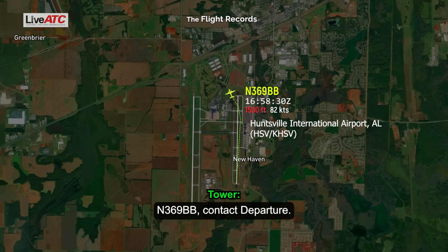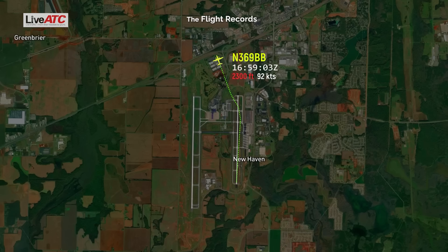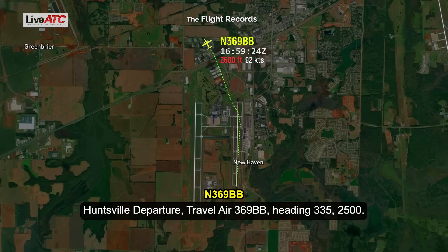Traveller 369 Bravo, contact departure. Over to departure, 369 Bravo. On departure, Traveller 369 Bravo, heading 335, 2,500.